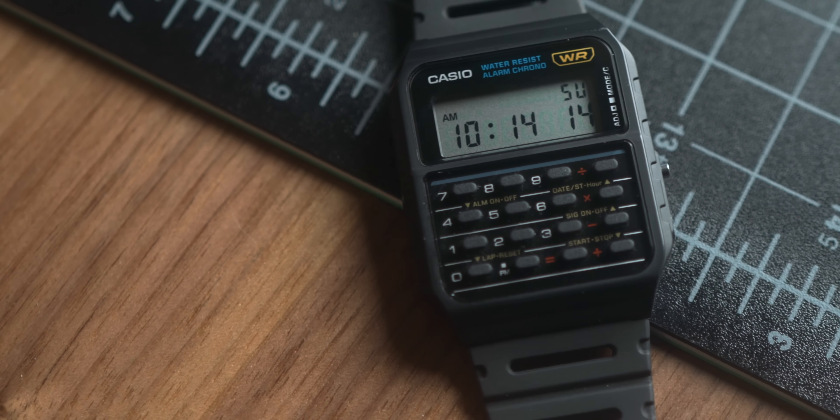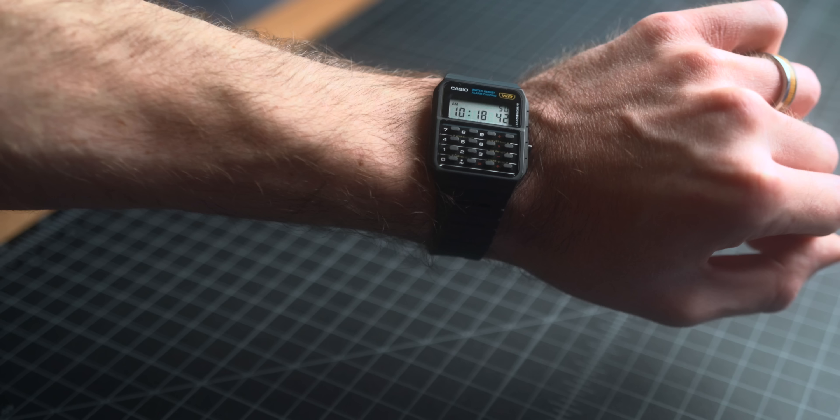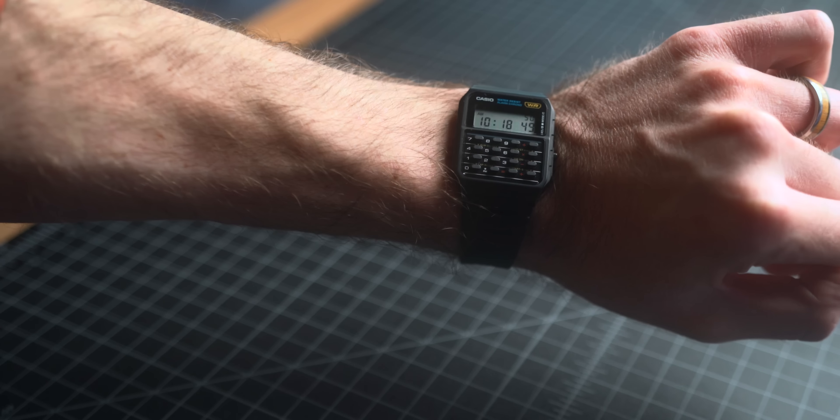Moving away from travel and into everyday carry, we have the Casio CA53W digital watch. I recently picked this up and there is an unmatched cool factor for this, especially at $19 for a daily watch. It's a calculator watch — it was actually Marty McFly's watch from Back to the Future, so if you have any Back to the Future fans that'd be a great excuse for the gift. I can't imagine anyone not wanting to wear this on their wrist. It's going to be a great conversation starter.